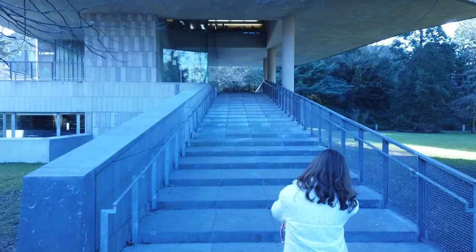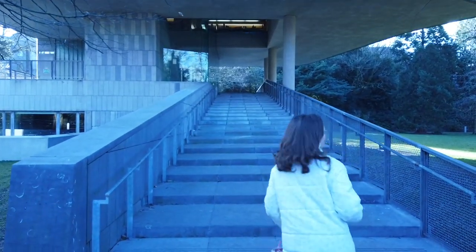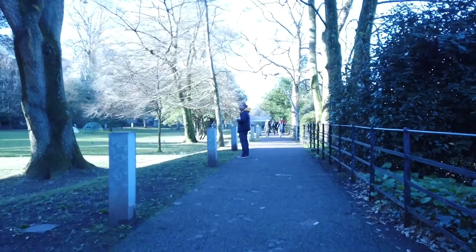Lovely weather. We decided to go for a little walk in the park that's in the centre of Cork. I think it overlooks the university in Cork as well, as we've seen a couple of people walking past.